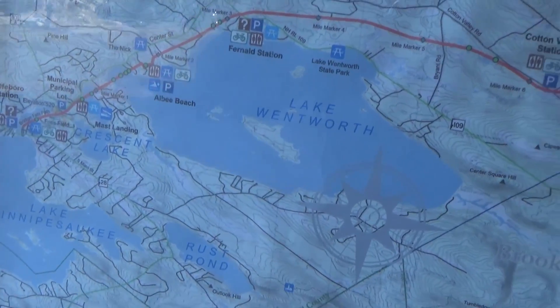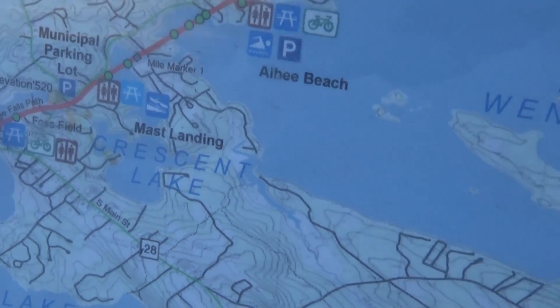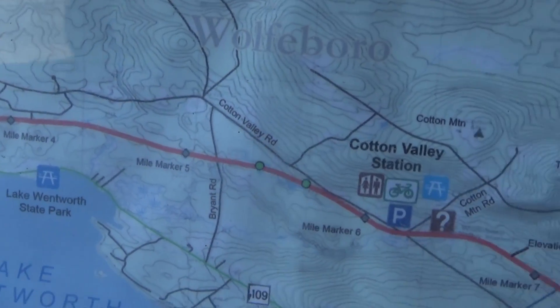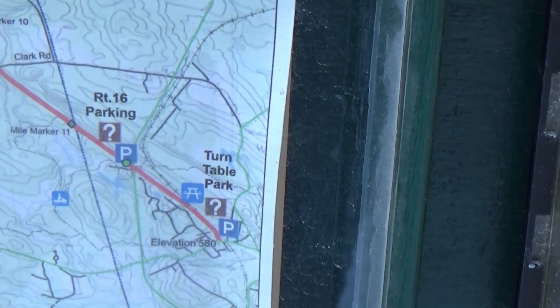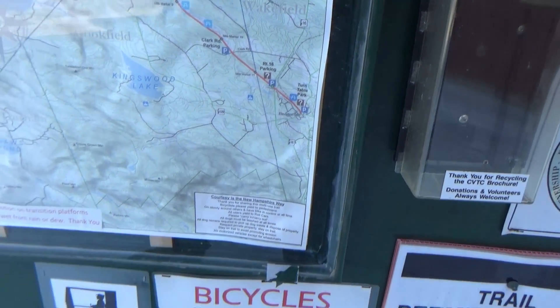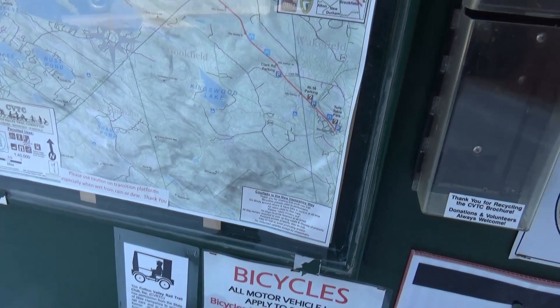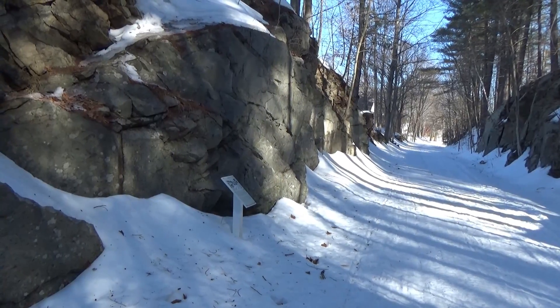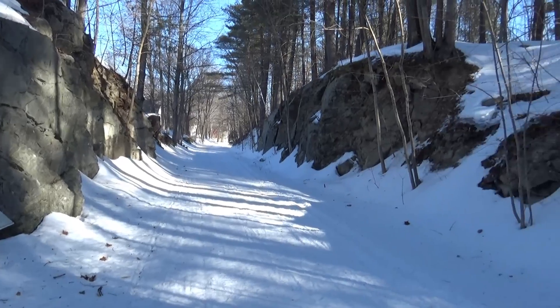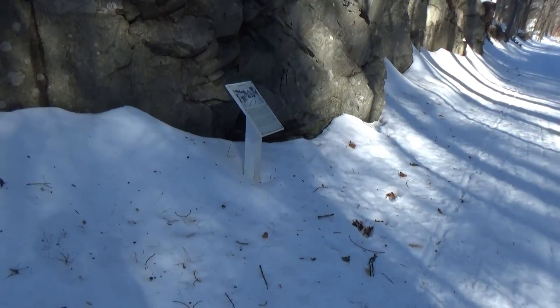So we stopped right about here on the map, and we're gonna make our way all the way around to get right to the end, as I said in different parts. We're going down the trail to see what we can see. We've got some rock cutaway and a sign up ahead — let's get there very carefully.